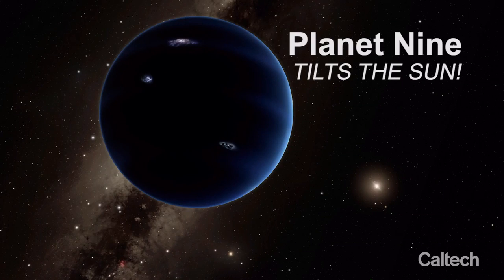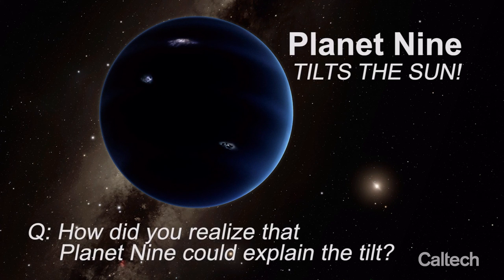It has been known since the mid-1800s that the Sun is tilted. Over the years, people have put forth various explanations for it. One possibility is that the Sun was interacting with the protoplanetary disk via magnetic fields. It's also possible that the disk was just asymmetrical from the beginning, and it's also possible that the Sun actually had a stellar companion a long time ago.